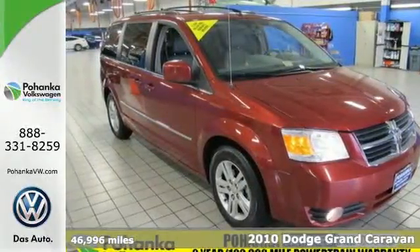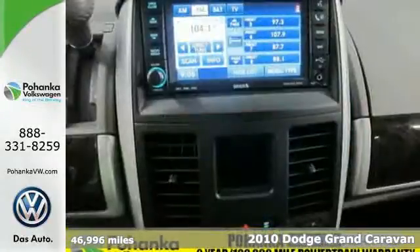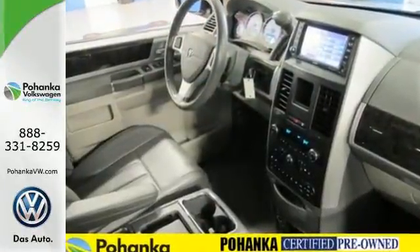It's a 2010 Dodge Grand Caravan. Standard amenities in the versatile and value-packed Grand Caravan include tire pressure monitoring, driver and passenger whiplash protection, remote power door locks, variable intermittent wipers, and traction control.